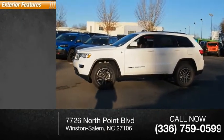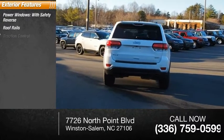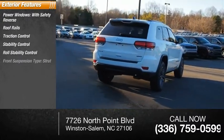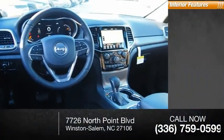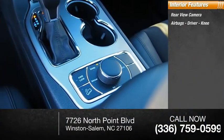Here are some of this vehicle's great options: power windows with safety reverse, roof rails, traction control, stability control, roll stability control, front suspension type strut, daytime running lights, fog lights, braking assist, power brakes. Inside you'll find a rear view camera, airbags, and driver knee airbag.